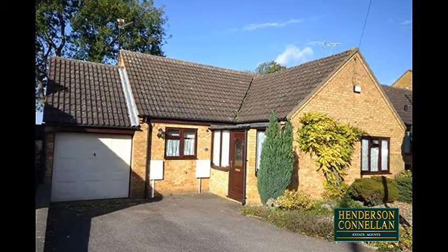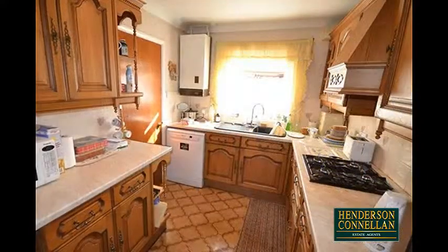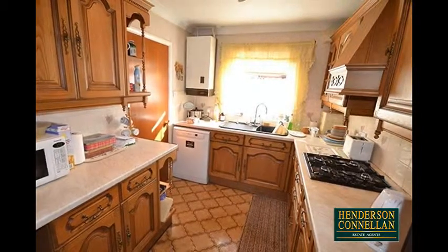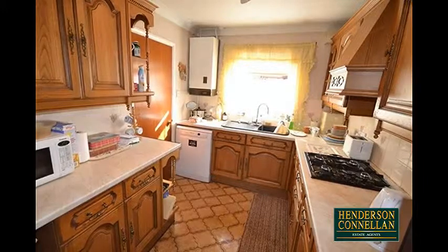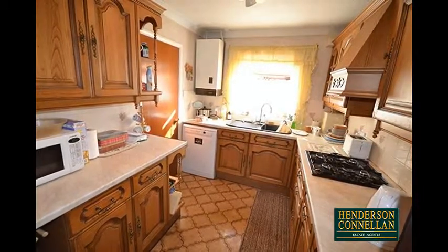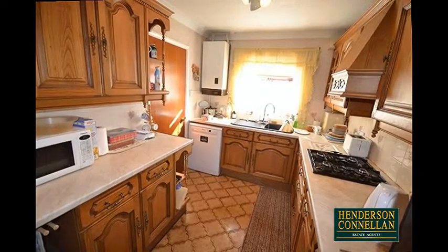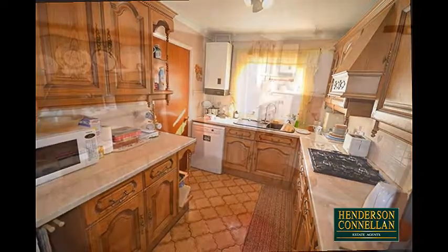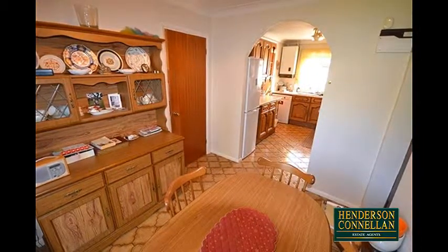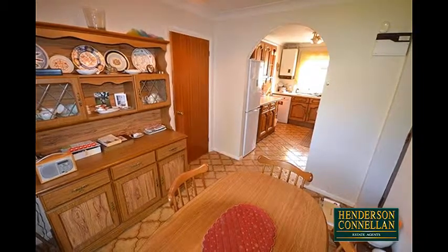The generous floor plan comprises the entrance porch, a good-size entrance hall, and to the front the generous kitchen breakfast room with extensive base and eye-level units with roll-edge work surfaces, inset sink, monoblock tap, ceramic tile splashbacks, integrated double oven, four-ring gas hob with extractor over, recesses for a washing machine and a fridge freezer, which flows through an archway into the breakfast and dining area, with coved cornicing and double doors overlooking and opening to the garden.